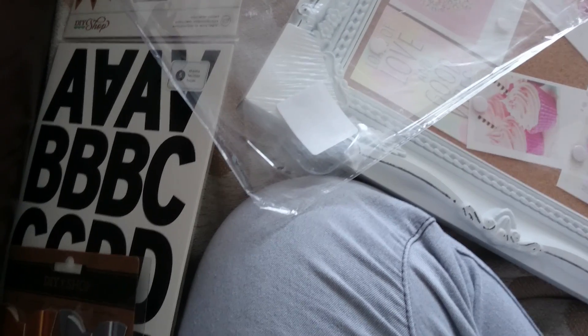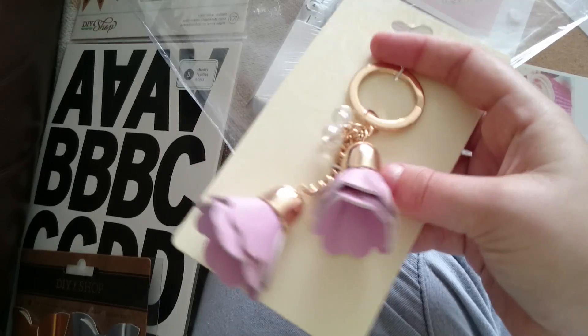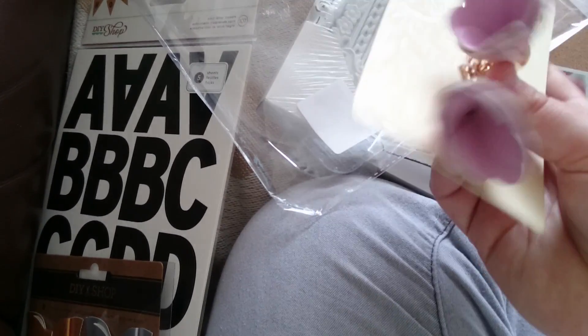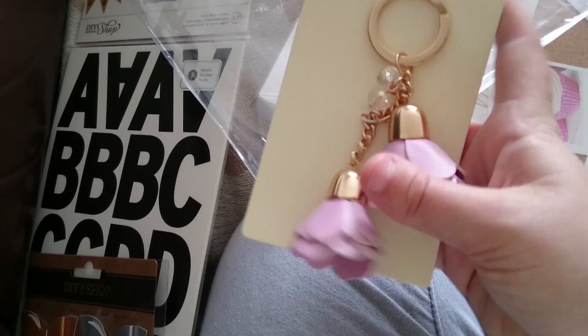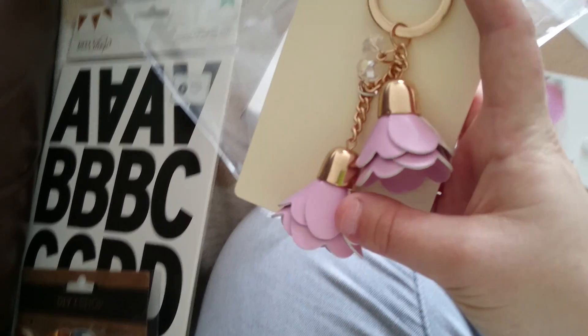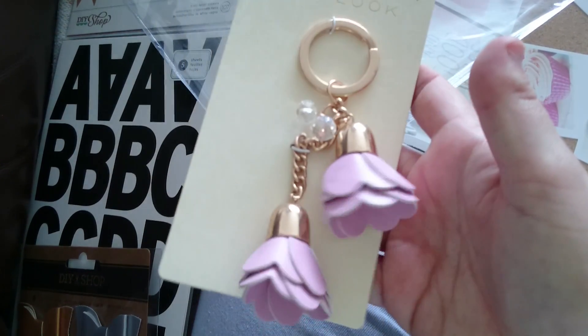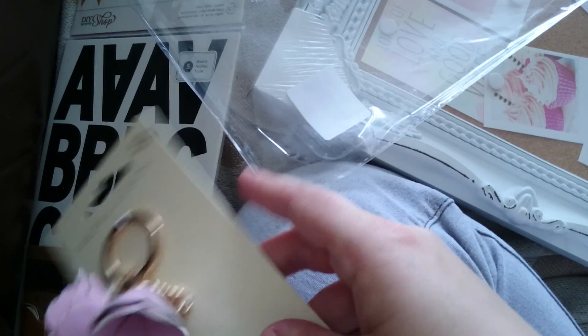And then in New Look I found these cute little flowers on this earring and I love gold and I love pink. I just bought a new rucksack which is blue and it's got lace on and I thought this would look really cute on there. Then we've got some little beads on there, and that was £3.99.